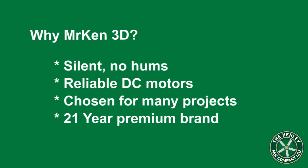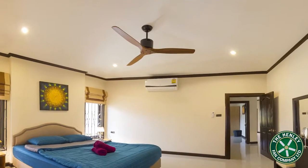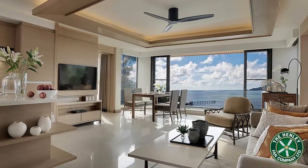These fans are completely silent with no annoying hums or buzzes, making them perfect for bedrooms and hotel rooms. It's no wonder that they have been specified and used on some of the most prestigious hotel projects in Asia.